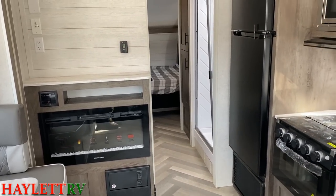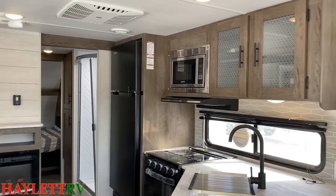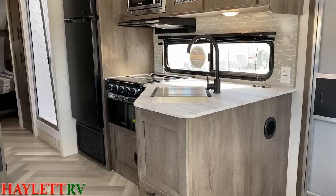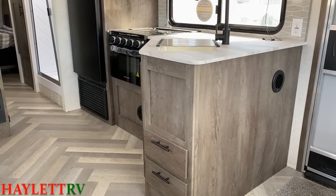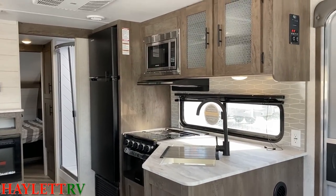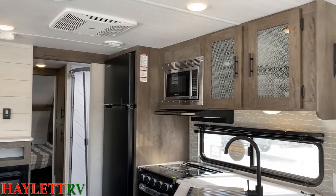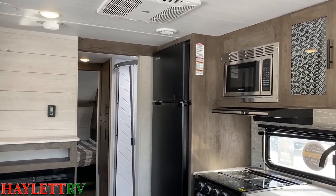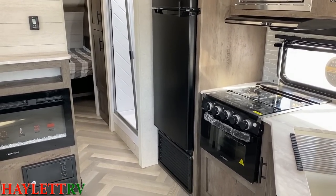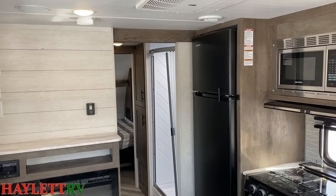Wildwood was the first mainstream brand I saw do the 12-volt DC compressor fridges, and I actually credit them for why these fridges are all over the market nowadays. Wildwood standardized it first, they started growing, and everybody else went, 'Oh crap, we can't fight against that.' I give credit to other manufacturers for keeping up with trends, but I like to give credit where it's due — and there's definitely some worth giving here.